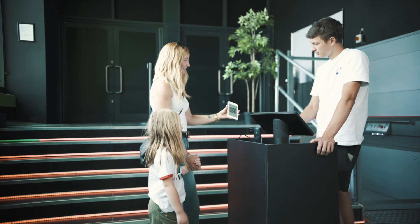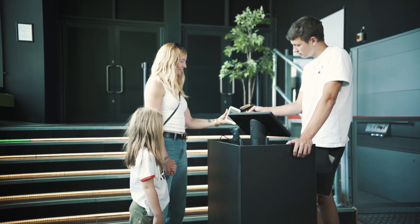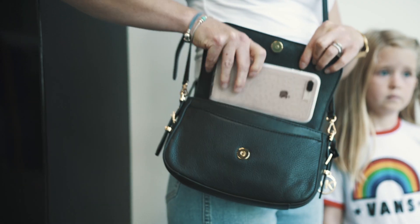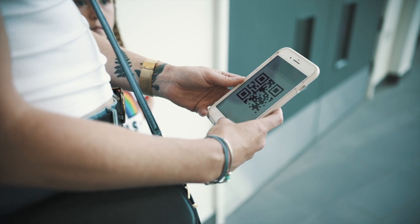You will need to show the QR code at the bottom of the screen on arrival. Don't worry, we'll email you a copy of this QR code, but if you want swift access to it, you can always grab a screenshot.